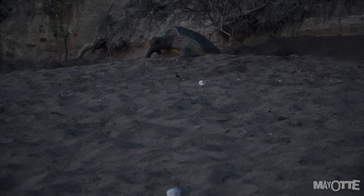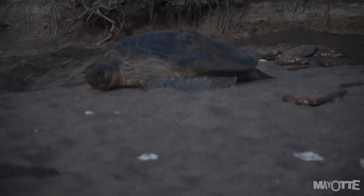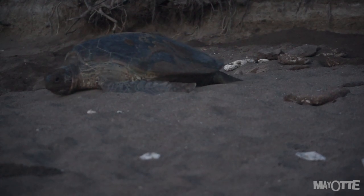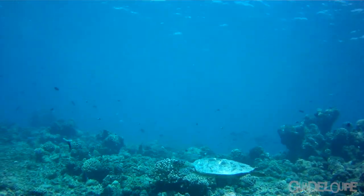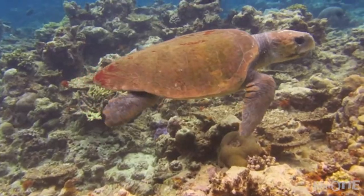Et nous, simples baigneurs, on peut leur venir en aide par le biais de petits gestes. C'est Antoine et Rivki qui vont nous expliquer comment ils font partie d'une association qui tous les jours se démène pour la protection de ces espèces de tortues.